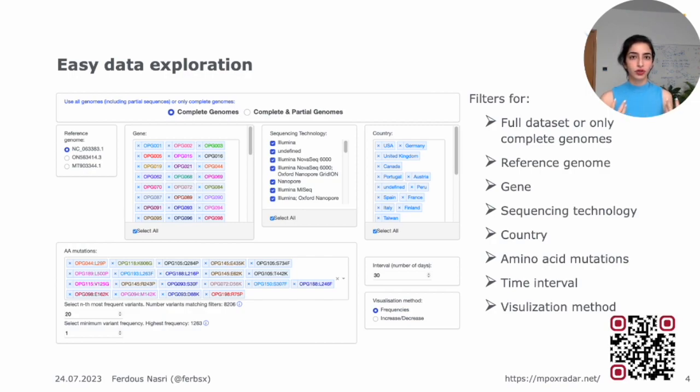The first thing we wanted to ensure is easy data exploration — a way for users to choose certain filters and get a quick visualization of the data in our database so they can decide what they want to do and come up with further questions. On our exploration page, users can filter for the full dataset or only complete genomes, choose which reference genome to look at, and the other filters update immediately based on that choice. The list of genes is color-coded with their amino acid mutations. Sequencing technologies, countries, and time ranges can all be chosen. There are two visualization methods: frequency of mutations, and trend analysis showing increasing or decreasing trends.